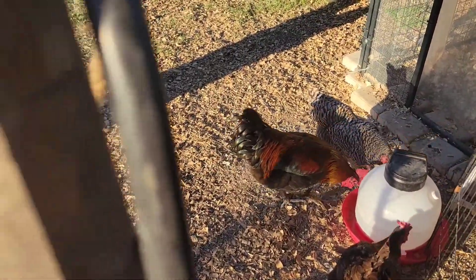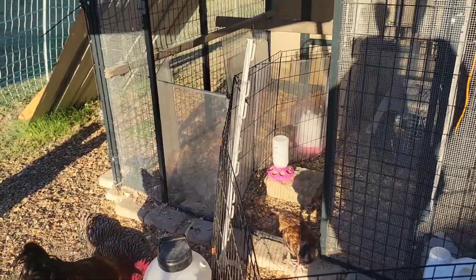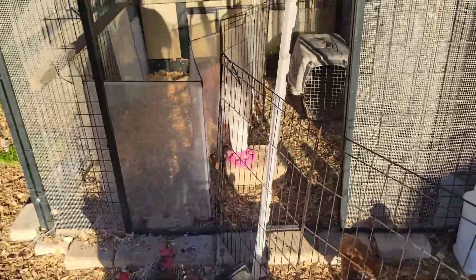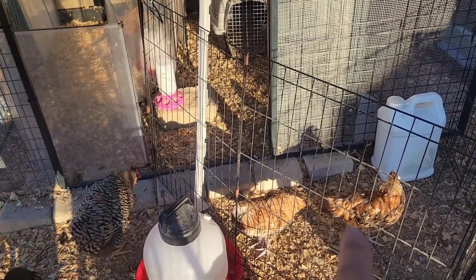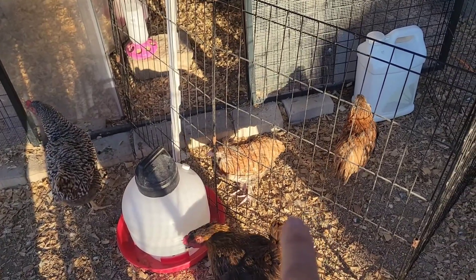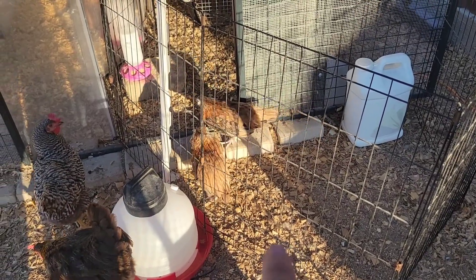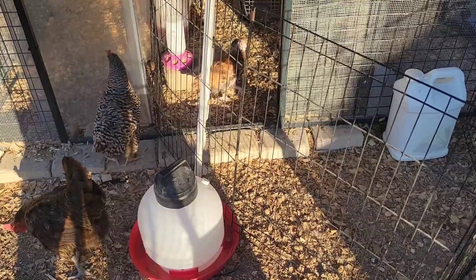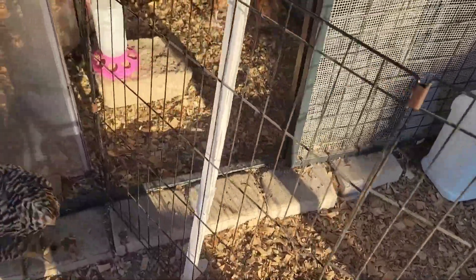I have this tractor supply XL Sentinel coop. I have split it up and I have what I call kindergarten on the right hand side over here. And there's my little salmon Faverolles juveniles — they're just not putting on a lot of weight and bulk and they're so docile anyway. I let them out with the rest of the chickens this morning and they came right back in here. So they are still in kindergarten.